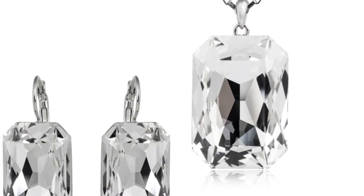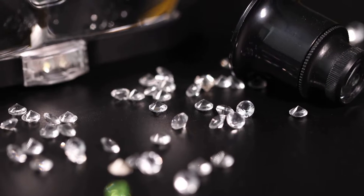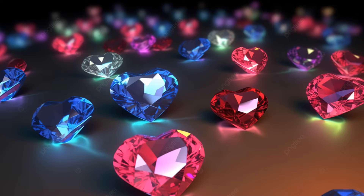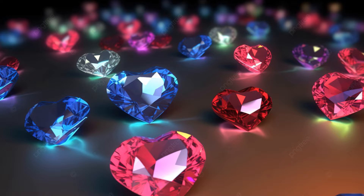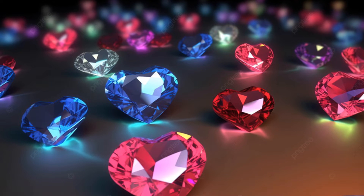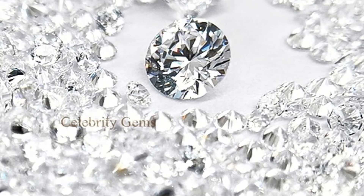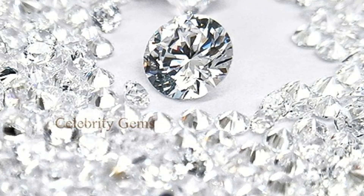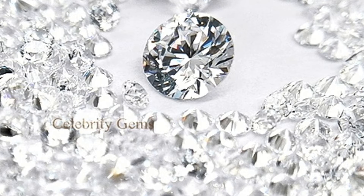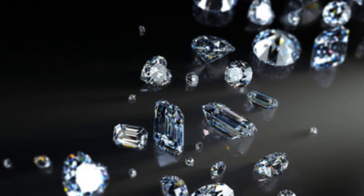Cubic zirconia offers a cost-effective alternative to diamonds, providing the same visual appeal at a fraction of the price. It's colourless, hard and flawlessly clear, making it a convincing stand-in for its natural counterpart. With the ability to be treated with colouring agents, CZ offers a veritable rainbow of hues. It's also a conflict-free gemstone, providing a guilt-free option for those who care about the ethical implications of their purchases concerning mining and labour. With a hardness of 8.5 on the Mohs scale, it's a durable choice for everyday wear.